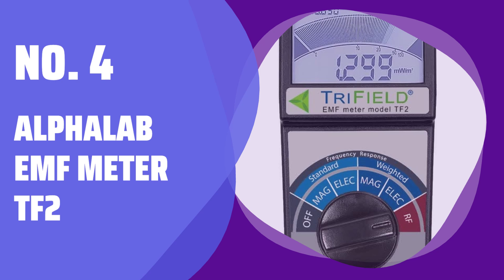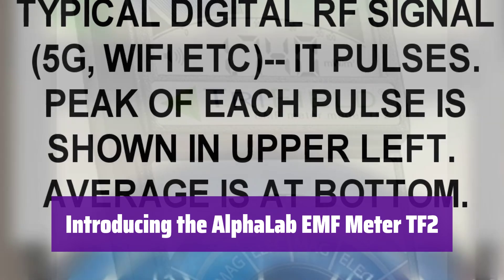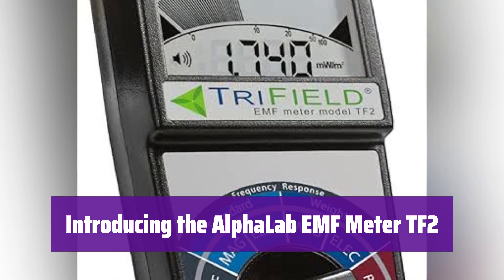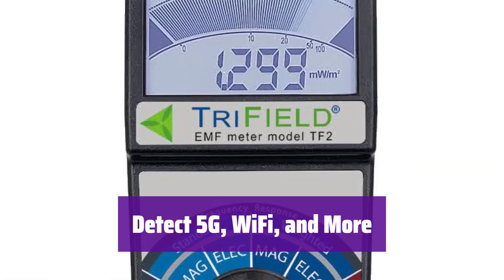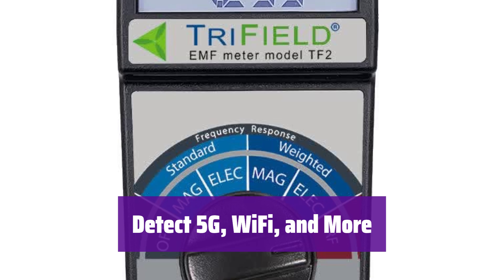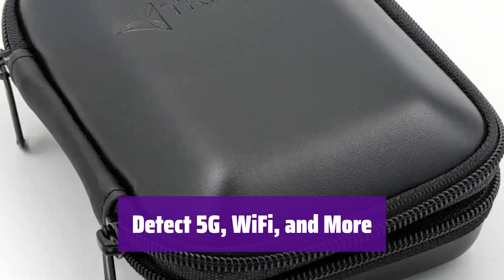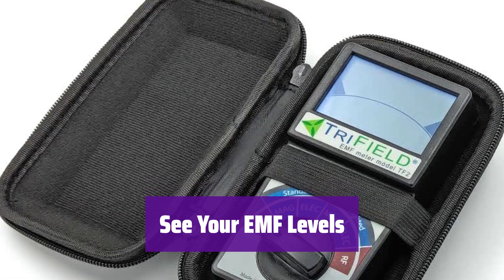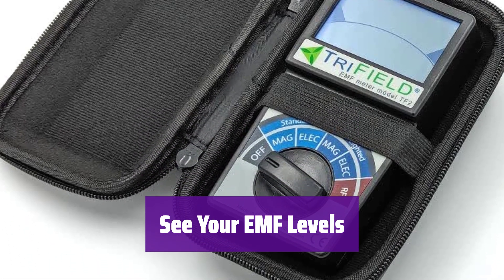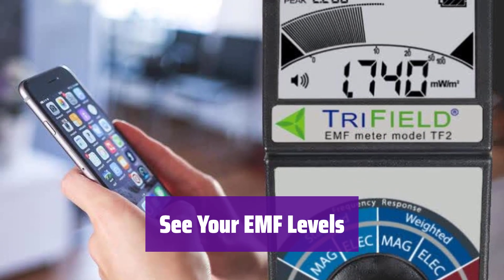Number 4: Alpha Lab EMF Meter TF2. This handheld EMF detector measures three types of EMF radiation — radio, magnetic, and electric. It measures various sources of EMF pollution, including 5G and 4G cell phones, cell towers, Wi-Fi, and smart meters, making it a comprehensive EMF monitoring solution. It clearly displays the field signal level and peak level, and provides a fast indicator bar for RF pulse monitoring so you always know your EMF exposure.